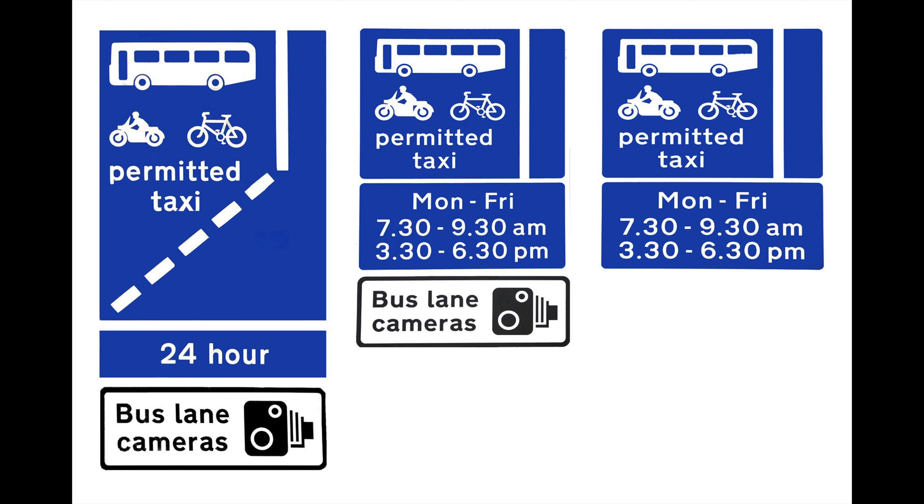The blue bus lane sign will show you times of operation and what vehicles are permitted to use it. When can't you use a bus lane? You need to be aware of the blue sign on approach, which will signal the times of operation. For example, Monday to Friday, 7am to 10am and 4pm to 7pm — those are the times of operation. You must not go into the bus lane during the times of operation. The only times you would need to consider going into a bus lane during its time of operation is in an emergency or if there was an obstruction. Other than that, don't go into the bus lanes.